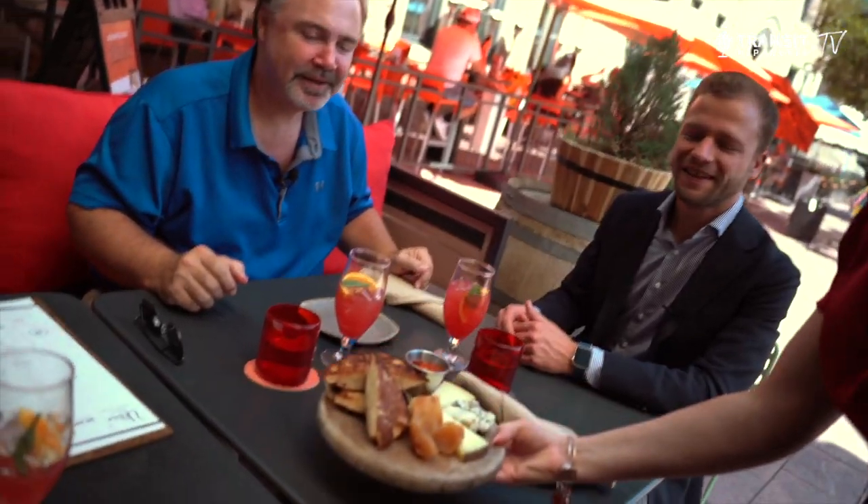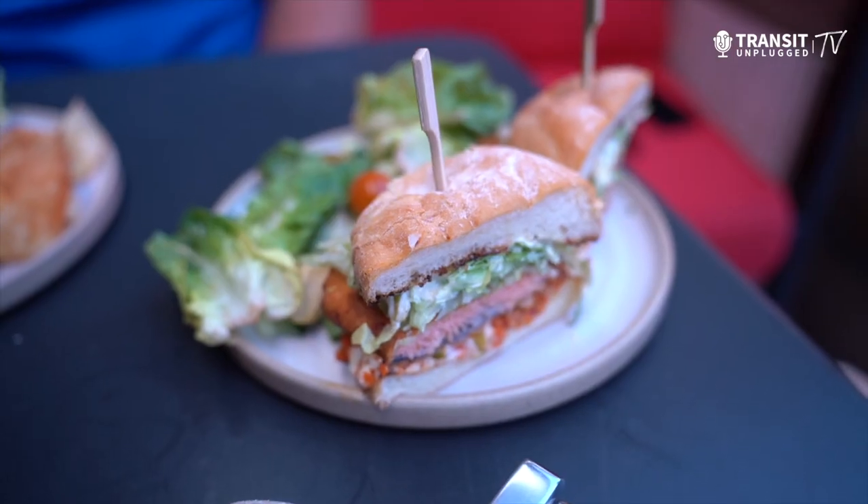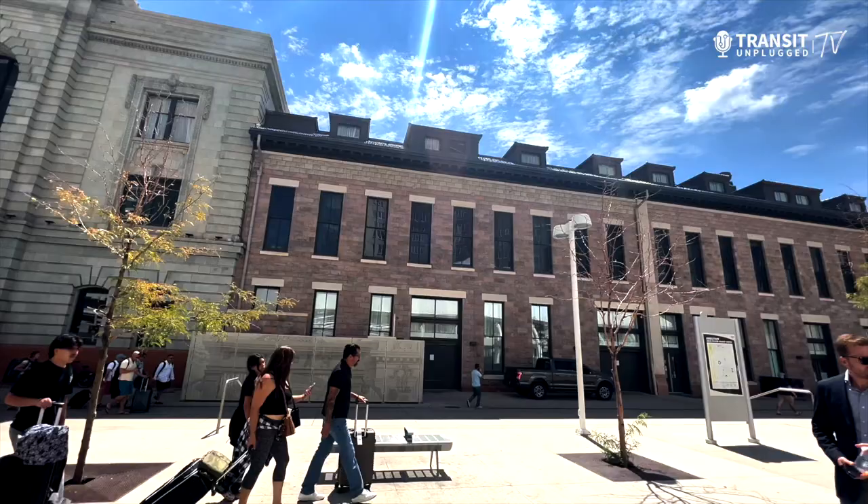One of the great things about public transit is taking it to amazing restaurants, all the better when they're located at major transit hubs like Denver Union Station. We're here at the iconic Union Station in Denver, well-known for the Denver Eagle, which is served by light rail, bus, and commuter rail. The Denver Eagle was built and operated under what they call a P3 — a public-private partnership. Tell us about how these P3s have really come on strong across the industry.